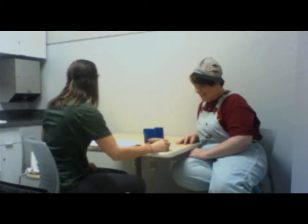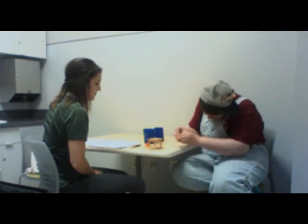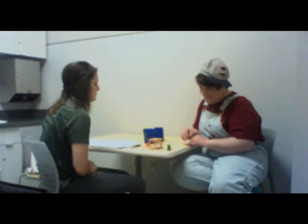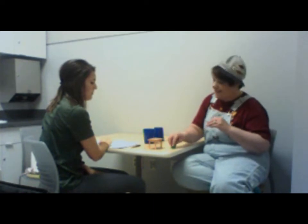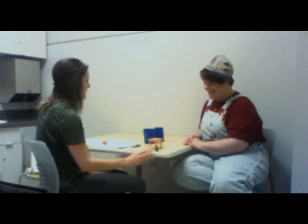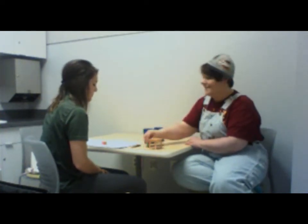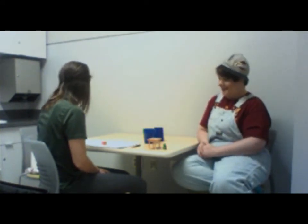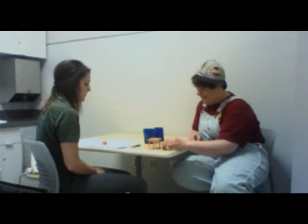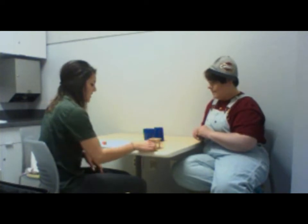Put the teddy bear under the table. Thank you. Put the teddy bear behind the table. Put the teddy bear in front of the table. Now put the teddy bear behind the table. Okay, thank you.